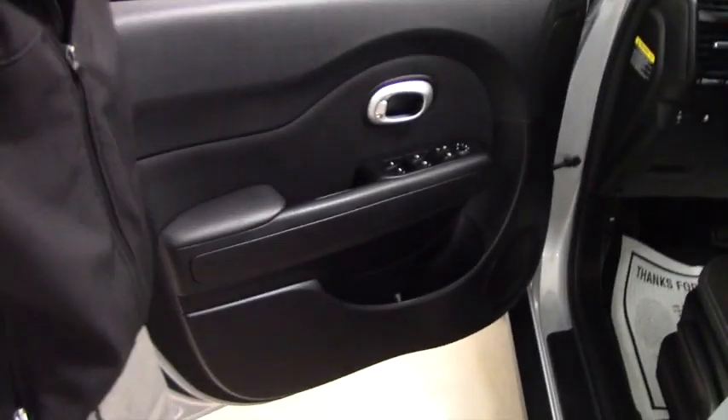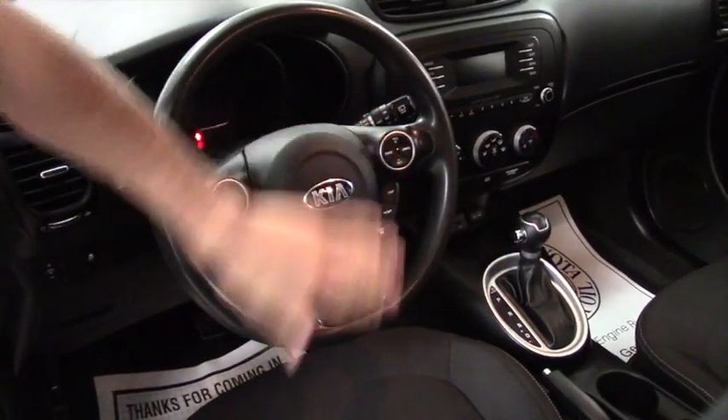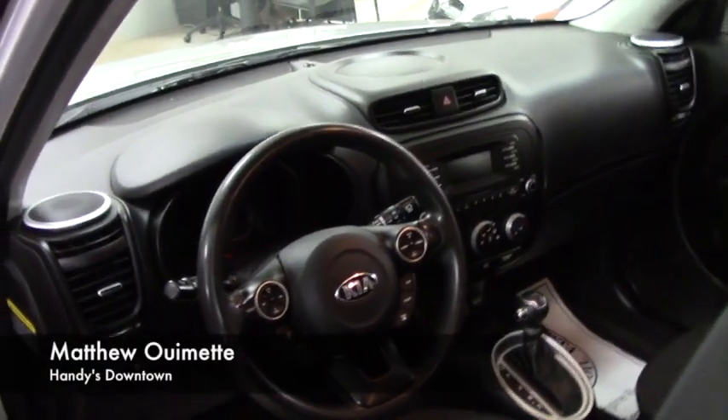Up front is going to have the same interior, easy to use steering wheel controls for your phone calling, audio controls, cruise control settings, and trip monitoring as well. You do have your audio and climate controls in the middle there, and plenty of space up front for you and your passenger.